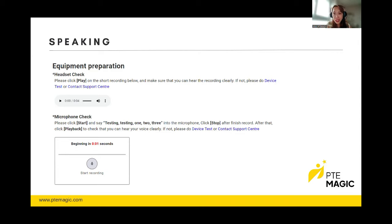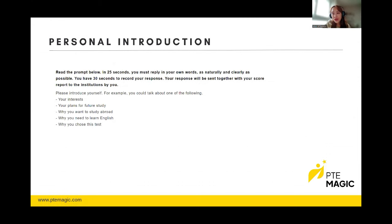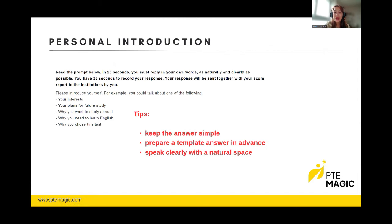The first part is Personal Introduction. Even though this task is not scored, you still have to do well because the system is familiarizing itself with your voice, accent, and pitch. You have 25 seconds to prepare and 30 seconds to record your response. Try to keep the answer very simple — you can even prepare a template beforehand, since it's just one response about yourself: your interests, background, age, and work.